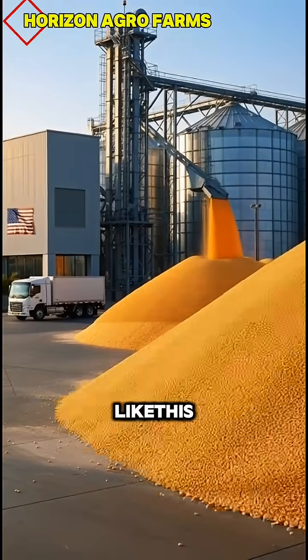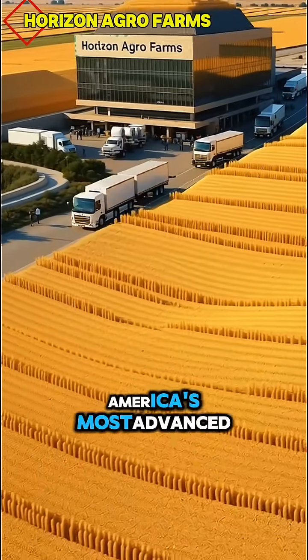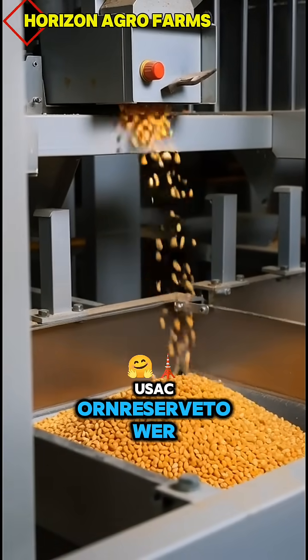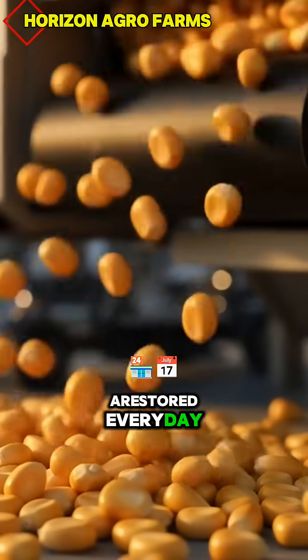You've never seen corn processed like this. Millions of golden kernels moving through one of America's most advanced grain systems. Welcome to USA Corn Reserve Tower, where tons of golden corn kernels are stored every day.